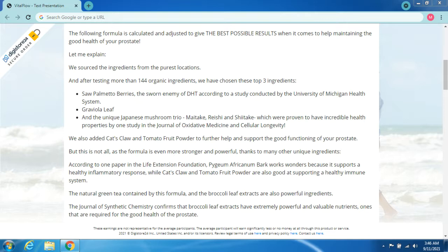We also added cat's claw and tomato fruit powder to further support the good functioning of your prostate. The formula is even stronger thanks to many other unique ingredients. According to one paper in the Life Extension Foundation, pygeum africanum bark works wonders by supporting a healthy inflammatory response, while cat's claw and tomato fruit powder also support a healthy immune system. Natural green tea and broccoli leaf extracts are also powerful ingredients — the Journal of Synthetic Chemistry confirms that broccoli leaf extracts have extremely powerful and valuable nutrients required for good prostate health.